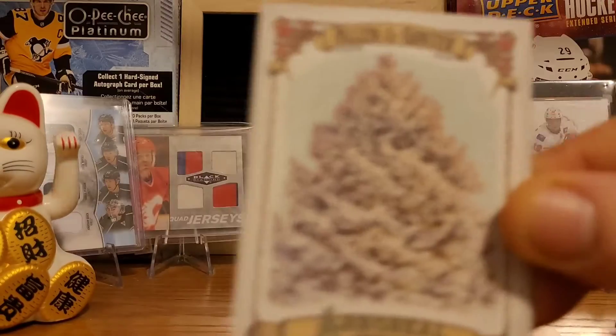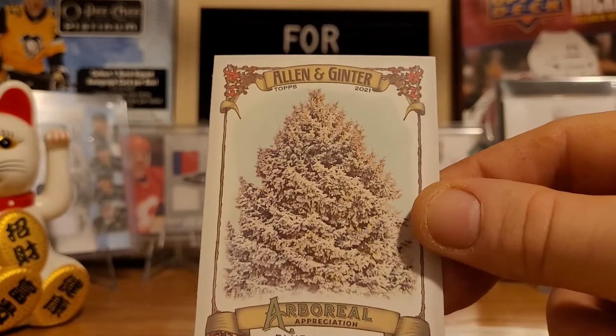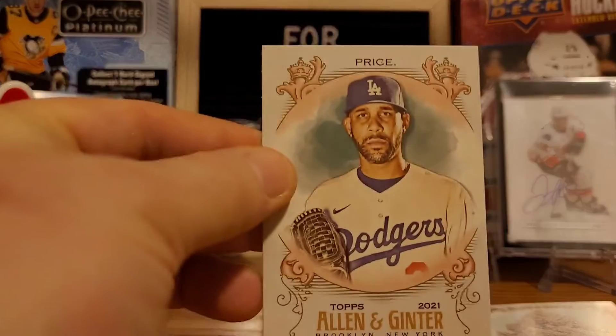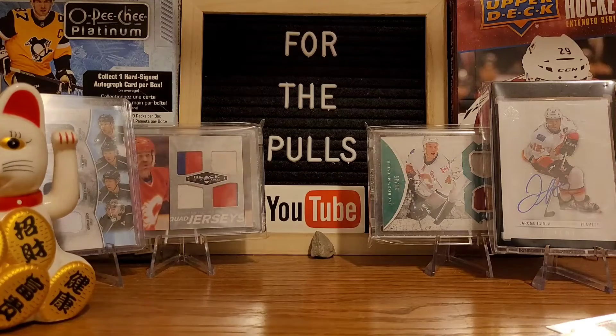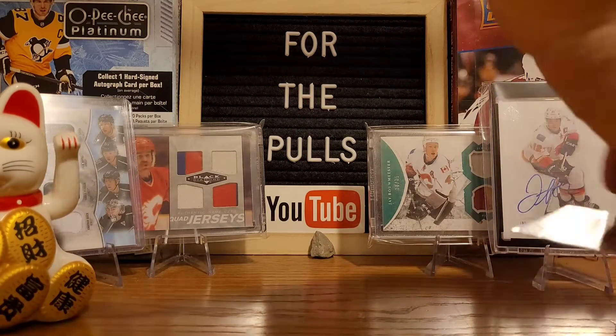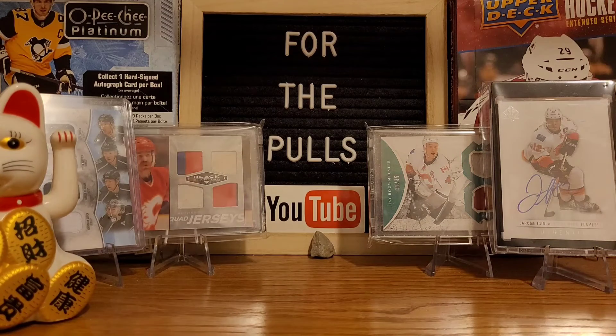We have a blue spruce arboreal appreciation card. When life doesn't give you spinach, sometimes it gives you spruce. And then David Price. So that's gonna be it for today — just a quick video. But I just wanted to rip that Chronicles pack because it's been sitting around here for a while and I've been itching to get into it because I absolutely love that stuff.